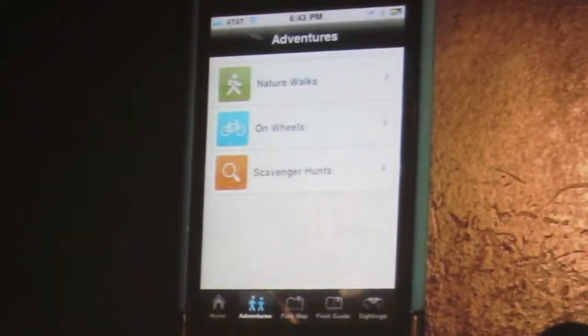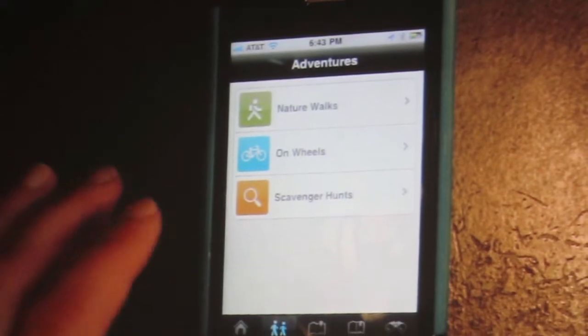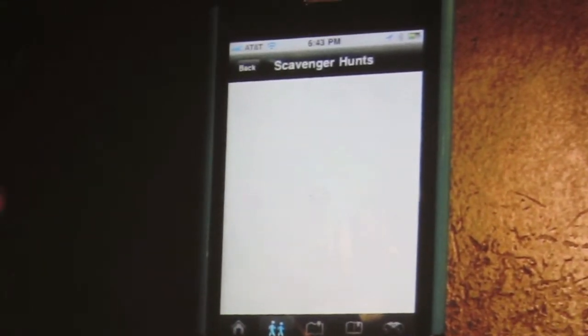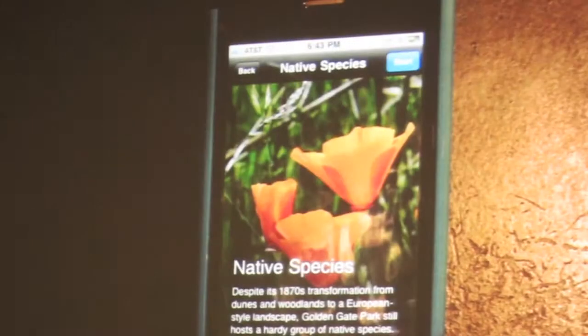I'm going to go ahead and choose scavenger hunts, which incorporate the elements of the field guide and give you a new and unique way to look at the data. In scavenger hunts, we've created eight different tours, and you can look at native species.